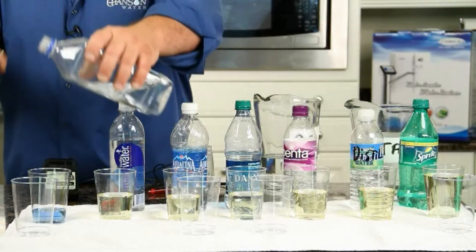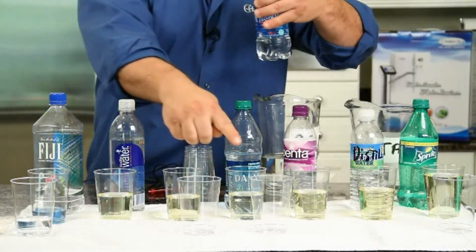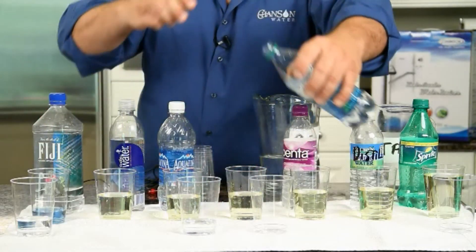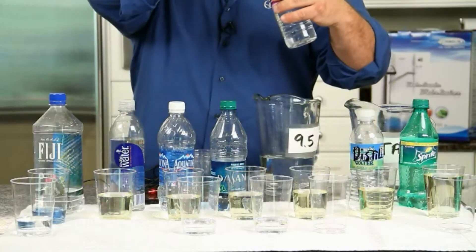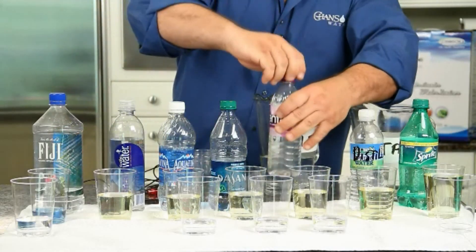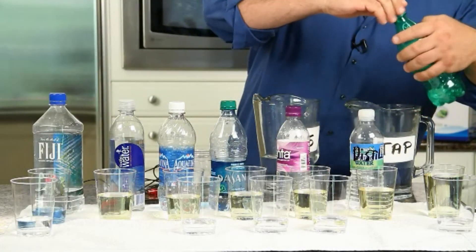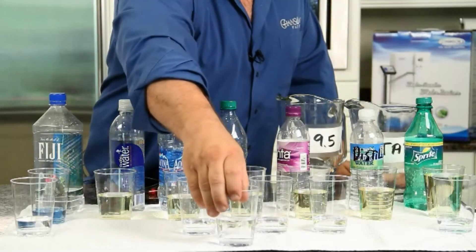Now let's look at what these waters measure on the oxidation scale. Here's some Fiji water — I'm pouring fresh samples so I don't skew the test with the colored liquids. Here's some Dansani, and we owe it to ourselves to test the Penta water since it calls itself a superior hydration product with a patented process that energizes the water. Let's see how energetic it is. And let's test the soda too, as well as our Chanson ionized water.